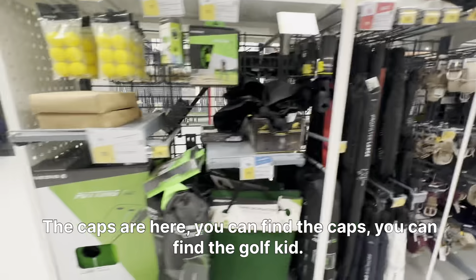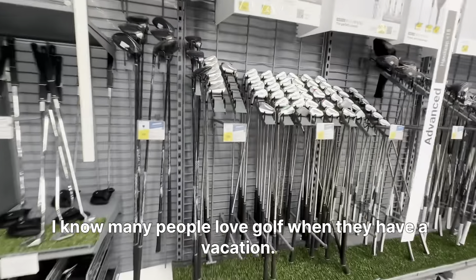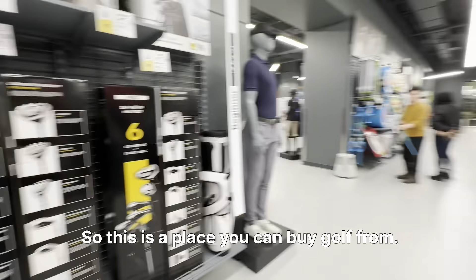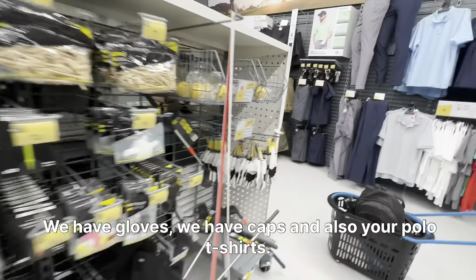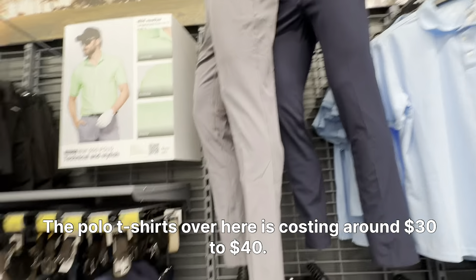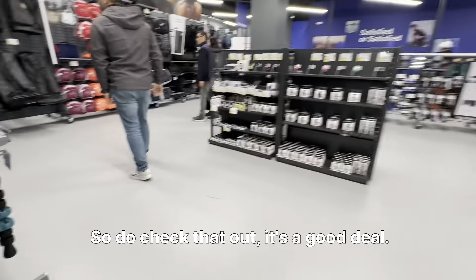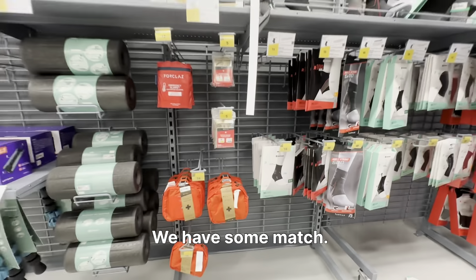You can find the caps and the golf game here. We have gloves, caps, and also polo t-shirts. The polo t-shirts over here are priced around $30 to $40 — do check that out.